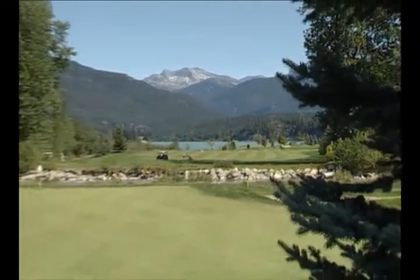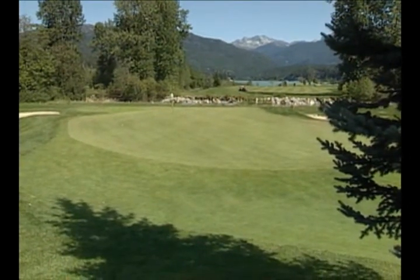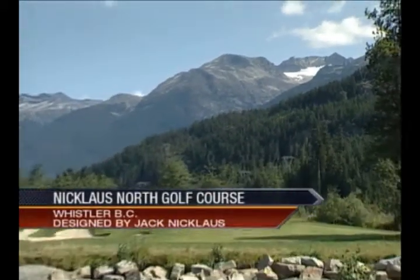We begin our tour of Whistler Golf Courses with a familiar name. Jack Nicklaus has designed more than 150 courses, but Nicklaus North was only the second to which the Golden Bear has attached his name, a tribute to his long and warm relationship with Canadian golf.